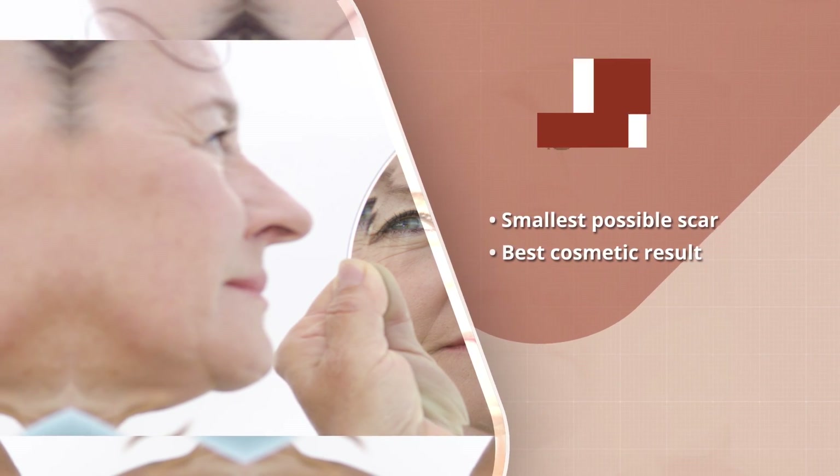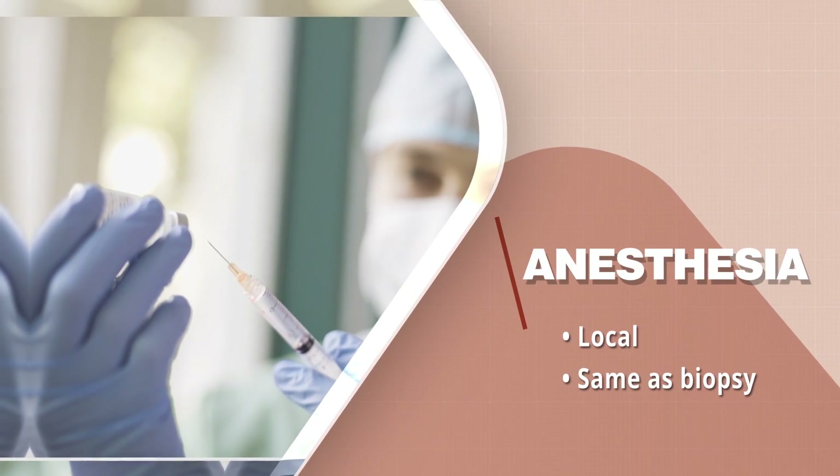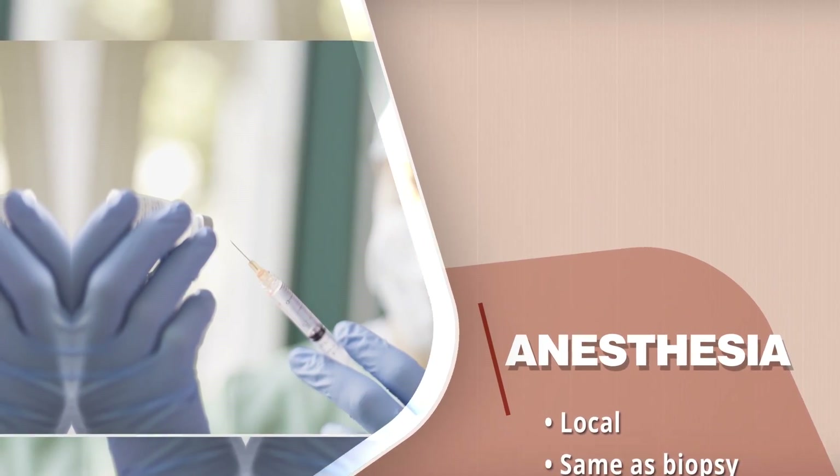This allows for the smallest possible scar and the best cosmetic result. For this type of surgery, you're able to eat a normal breakfast and take all your medications unless otherwise directed. The procedure is done completely under local anesthesia, so you're awake the whole time — it's the same anesthesia you likely received for your biopsy — so you remain comfortable throughout your day.